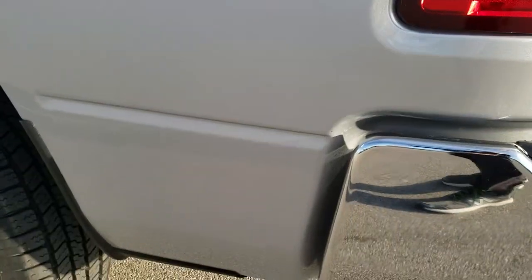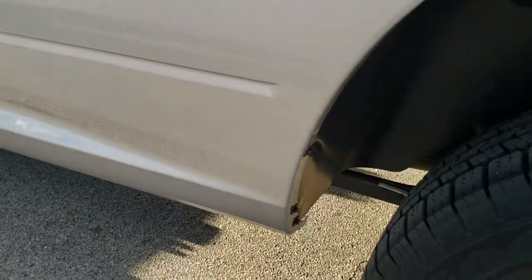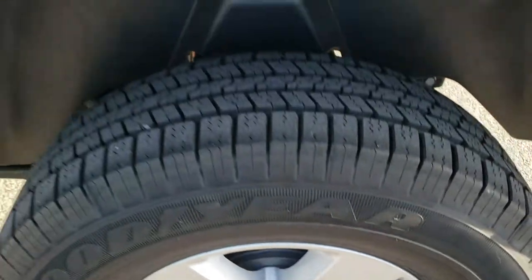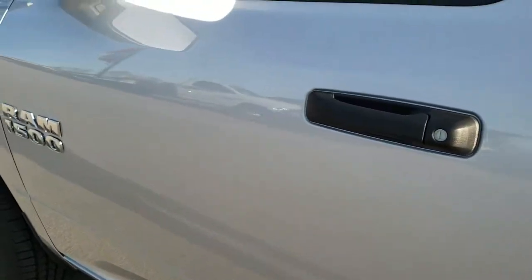Down this side of the truck it is just as clean as the passenger side. No dents, no dings, no scuffs, no scrapes. Definitely a like-new truck. The back rim is absolutely perfect and there are no dents or dings on the door.